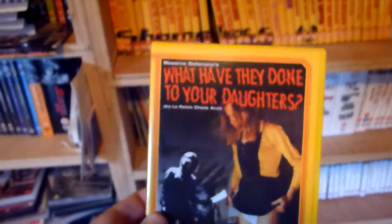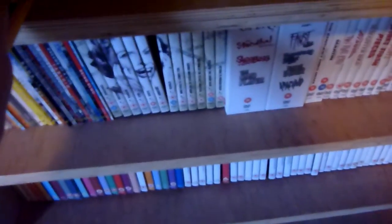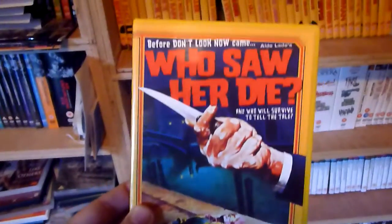Number thirteen is What Have They Done to Your Daughters? — I've watched that, I think it was earlier this year as well. Number fourteen is Who Saw Her Die?